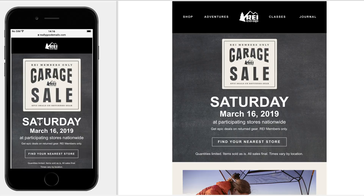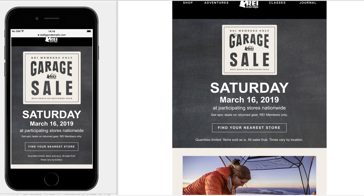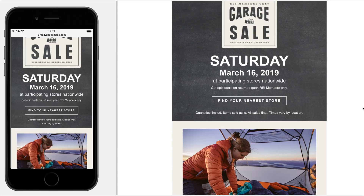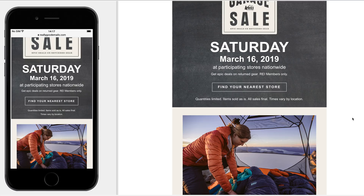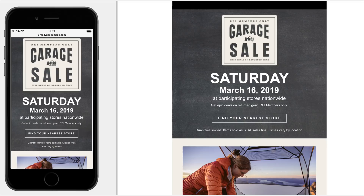The mobile view looks a little better with that hierarchy — like an inverted pyramid style that draws you down the email. The 'find your nearest store' CTA seems like the right place to click, and it's a pretty actionable, clear CTA. What would have been really cool is if they could dynamically pull my favorite store — they probably know I shop there — and maybe have a button to add it to your calendar so you wouldn't forget on Saturday.